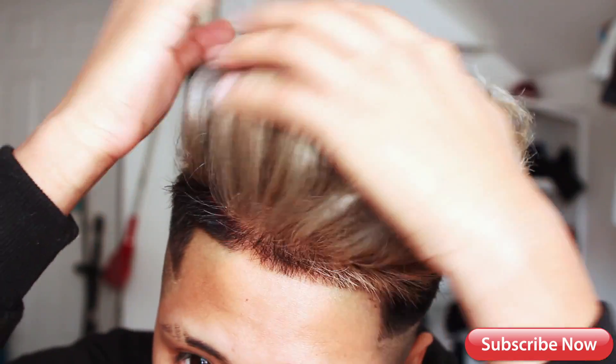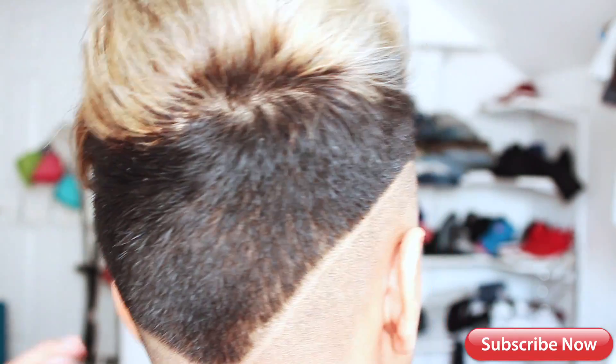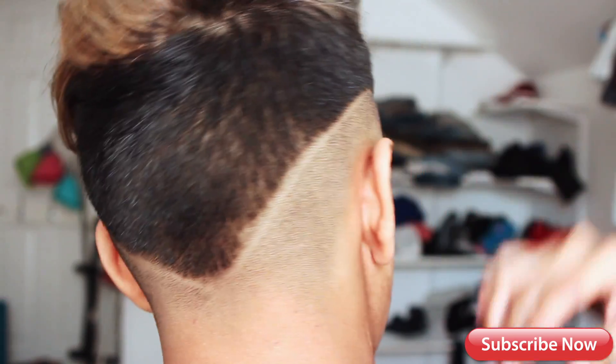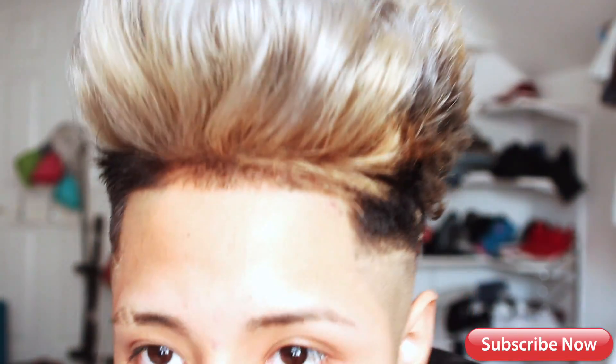It's like gray mixed with blonde basically. Let me give you a little 360 look. As you can see the back — I also got a haircut. I'm trying a new haircut, like a little V right there. I don't know if you guys can see it, but yeah, that's the back.